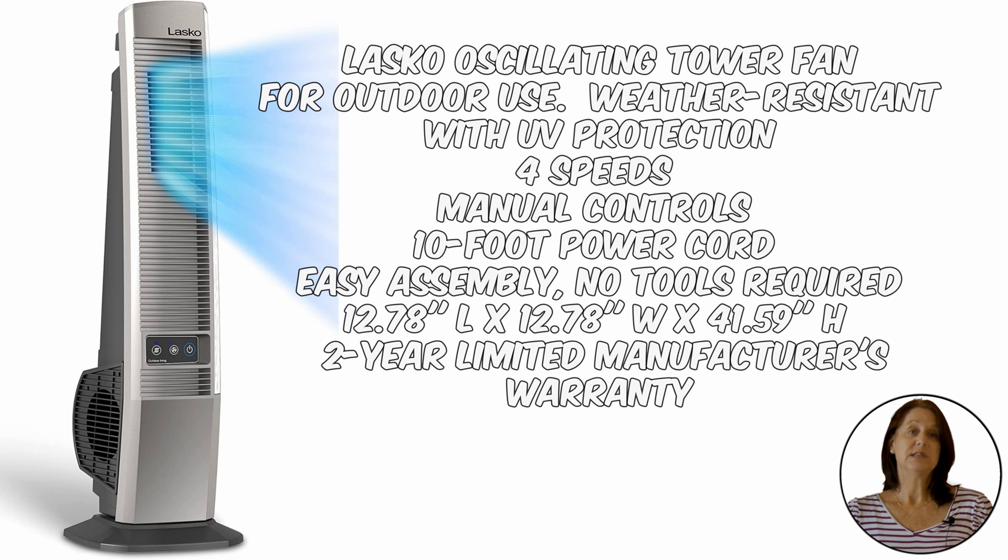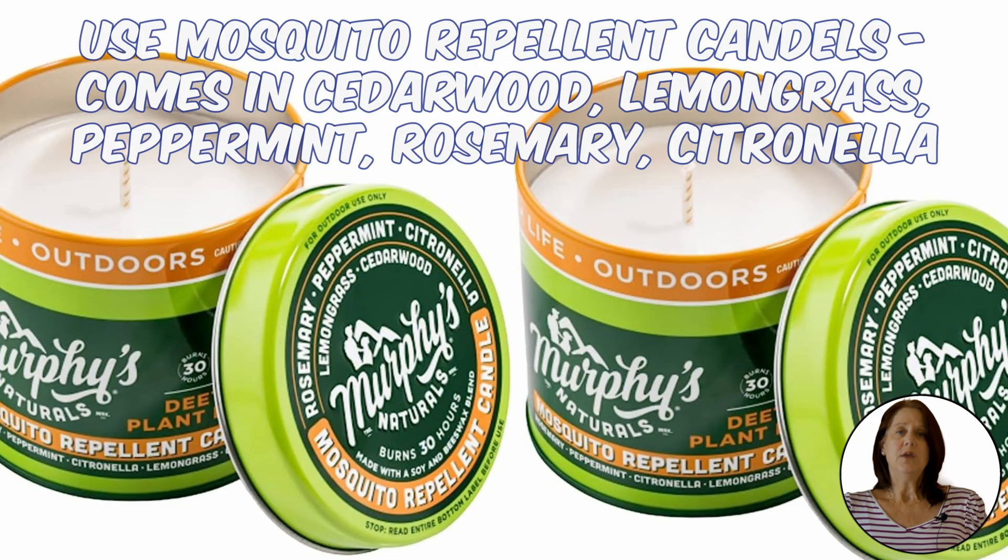Many outside decks now have ceiling fans that will give enough breeze to keep sweat bees away. A more economical option is placing a tower fan. You can also use scents to repel sweat bees — plants, oils, diffusers, sprays, and even candles.